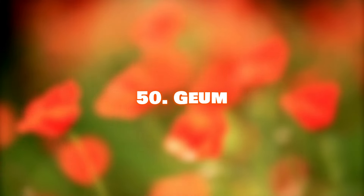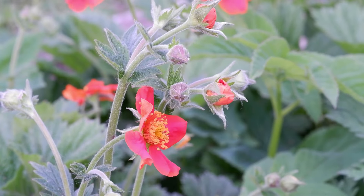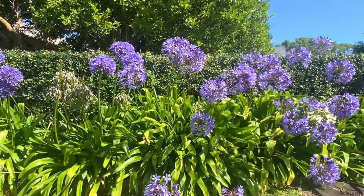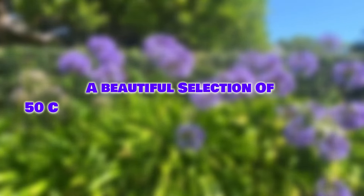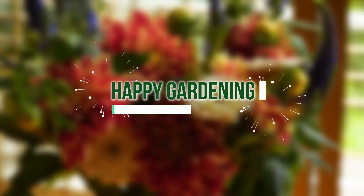Number 50: Geum. Geums provide color throughout the summer and make interesting cut flowers. And there you have it! A beautiful selection of 50 cut flowers to grow in your garden for stunning bouquets and arrangements. Happy Gardening!